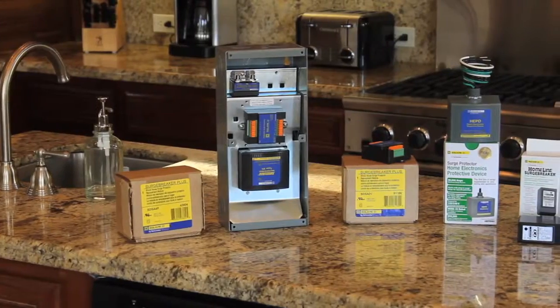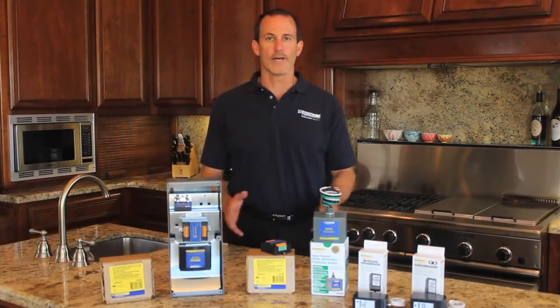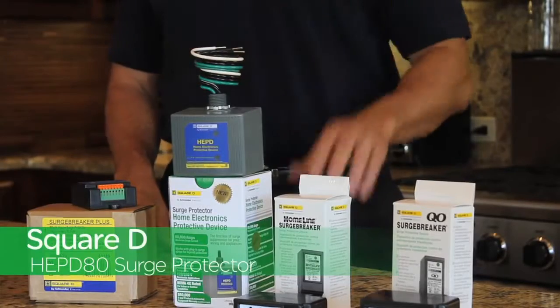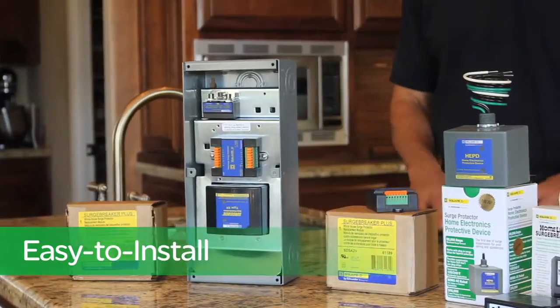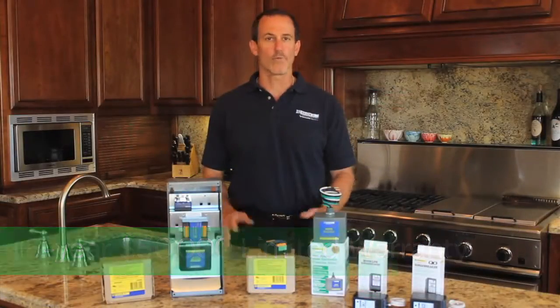The right solution is a Square D brand home electronic protection device that works together with surge protection plug strips to provide additional protection for all of the home electronics. The new HEPD-80 is ideal when only electrical line surge suppression is needed. It's affordably priced and easy to install, offering your customers a five-year, $50,000 limited warranty.